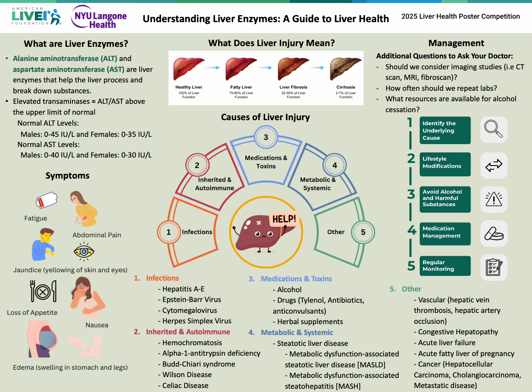Elevated liver enzymes indicate that the liver is under a degree of stress. As the liver is placed under more stress, it becomes more scarred. To a certain point, some of these changes can be reversible. However, with continued stress on the liver, the liver damage will not be reversible. This is why detection and monitoring are heavily emphasized.